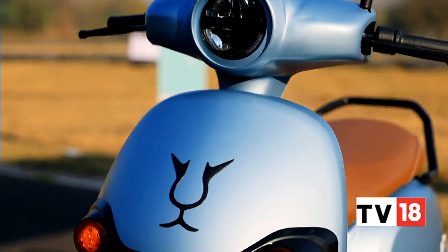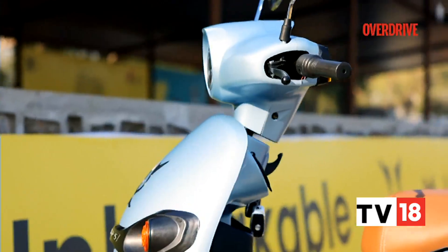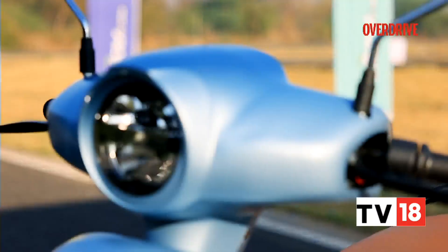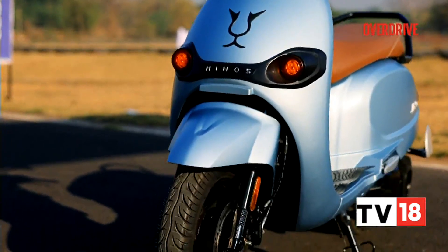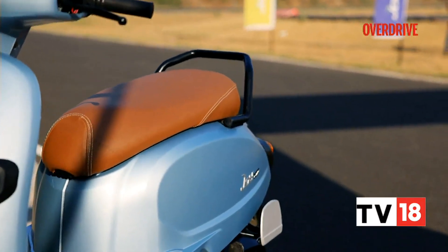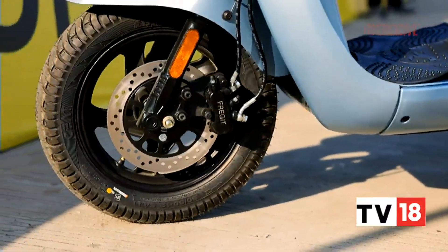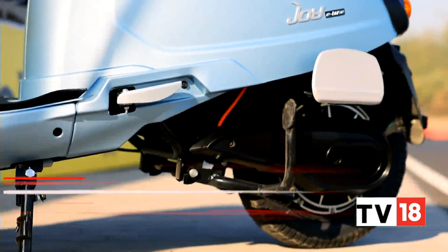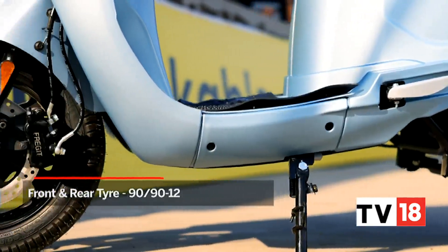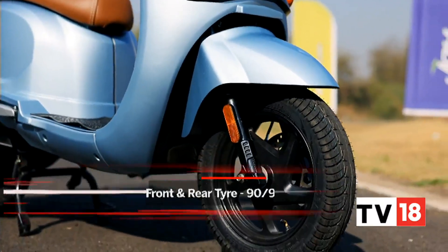The Joy E-Bike Mijos exudes some neat retro styling cues. It's got very old-school Vespa Lambretta vibes, with its round headlamp, the curvy and simplistic panels all around, the chrome mirrors, and that spacious bench seat. However, elements like the TFT display, the 12-inch wheels, and LED lighting lend a touch of modernity to it all. The wheels come wrapped with 90 by 90 tires, which offer a good amount of grip considering this vehicle's stature.